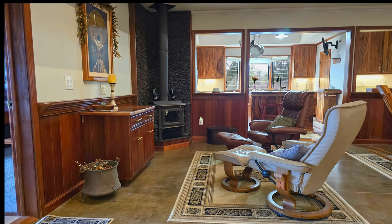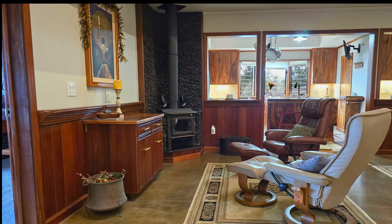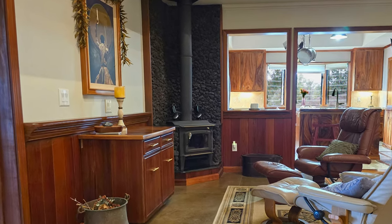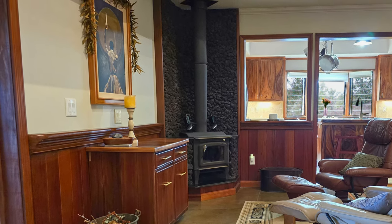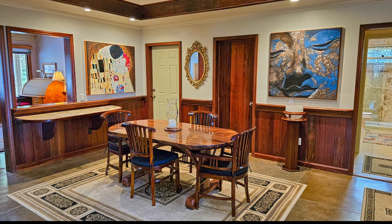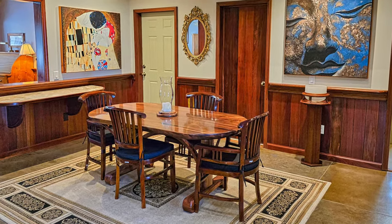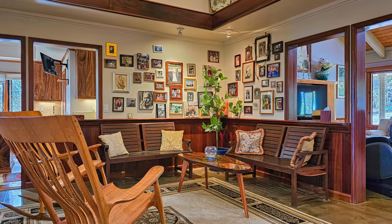Curl up with a good book or gather with friends and family in the comfortable living area centered around an eye-catching wood burning stove. The warm natural tones of the wood paneling create a cozy, welcoming vibe. The dining area can readily accommodate both intimate family meals and lively dinner parties, with a thoughtful design nook perfect for quiet reflection over a cup of coffee.